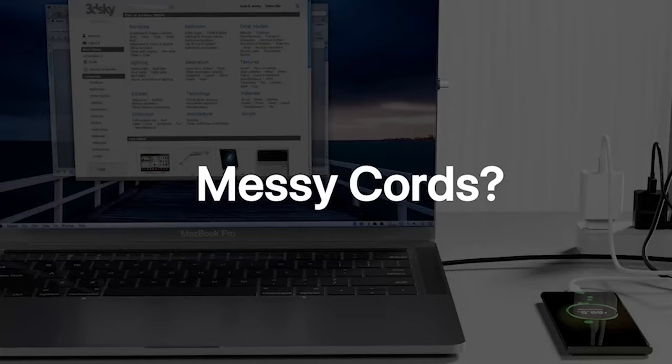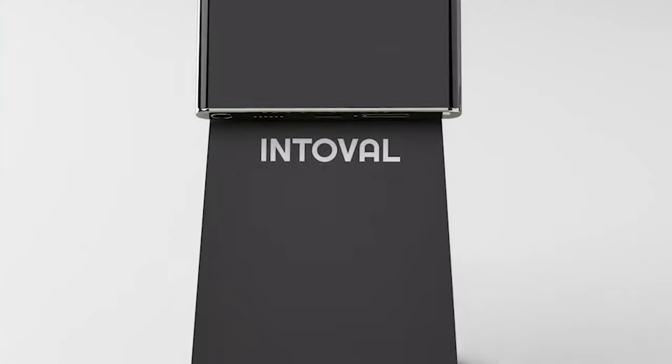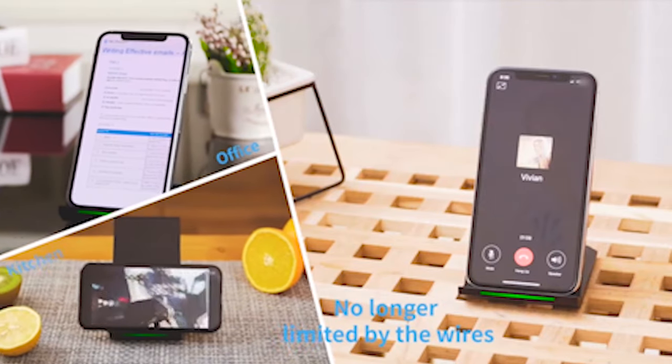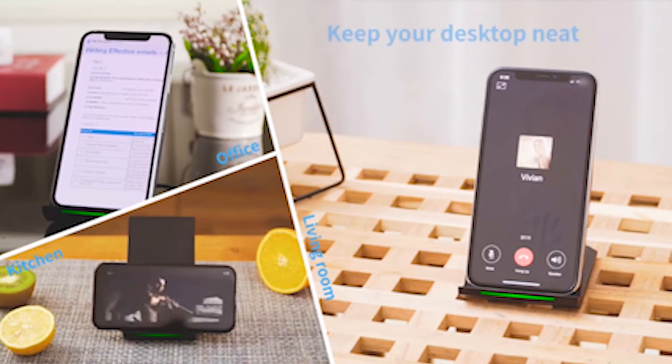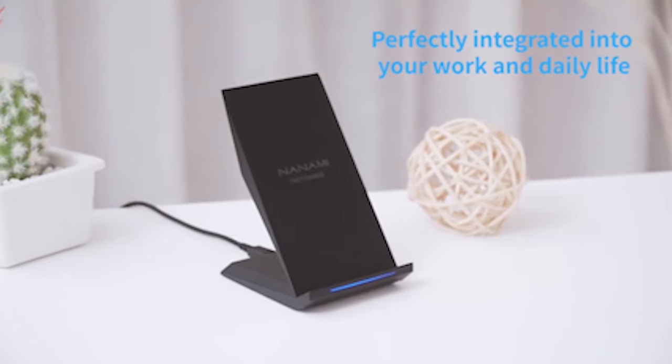So guys, this was the video about the 5 must-have Samsung Galaxy S24 Ultra Wireless Chargers 2024. All the links are given in the description, do check them out. If you enjoyed the video, be sure to hit the like button and subscribe to our channel for more videos. Thank you.